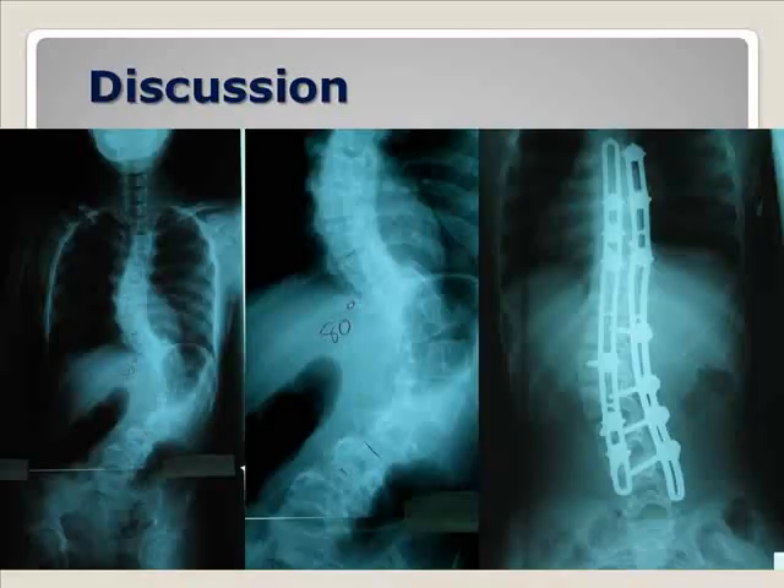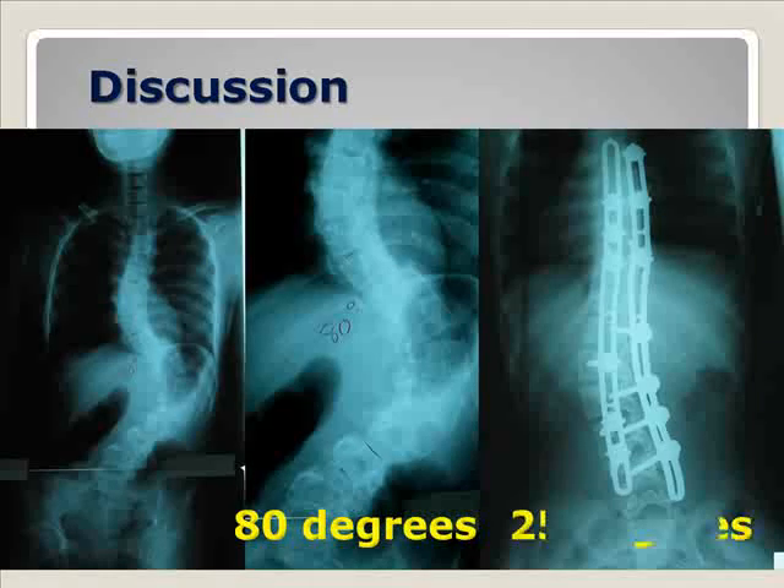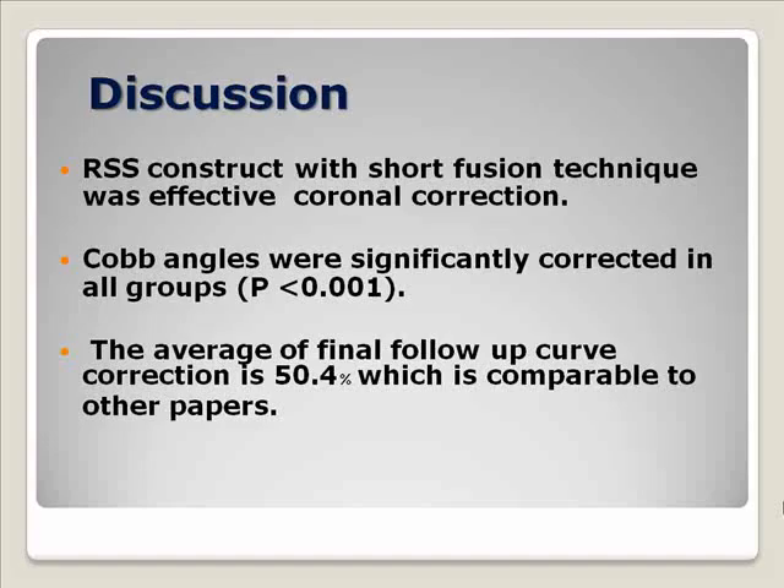In the past, we succeeded in the correction of this deformity using the conventional technique. But we believe that with short fusion, some physiologic motion can be preserved. From our study, it shows that the short fusion technique is effective in terms of coronal correction. The Cobb angle was reduced significantly in all groups, and the average final follow-up at two years is about 50%, which was comparable to other studies.